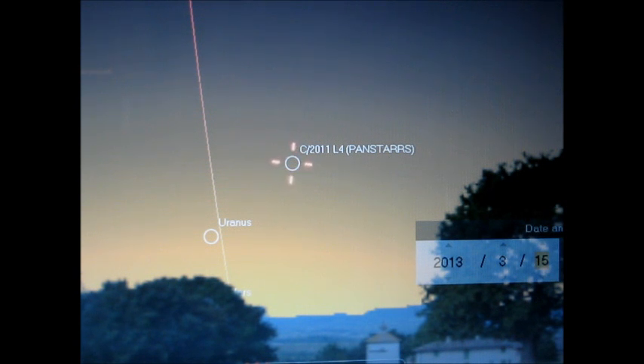Now the original estimates for L4 Pan-STARRS, as far as magnitude goes, were around magnitude 0 or maybe even brighter — say negative 1. But unfortunately it's kind of slowed down and it's brightening a little bit. That's just the nature with comets — they're very unpredictable. They'll pretty much do what they want to do.